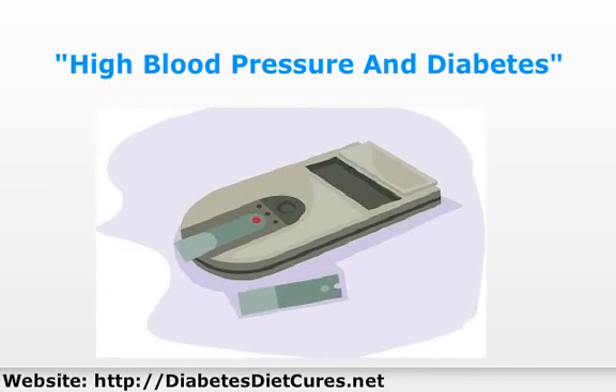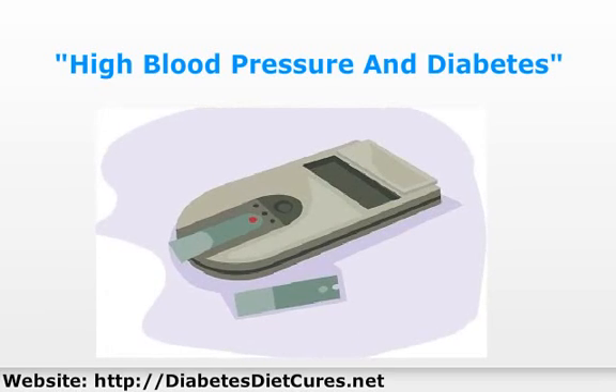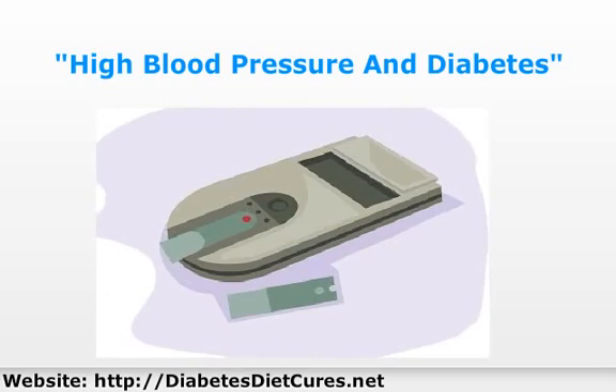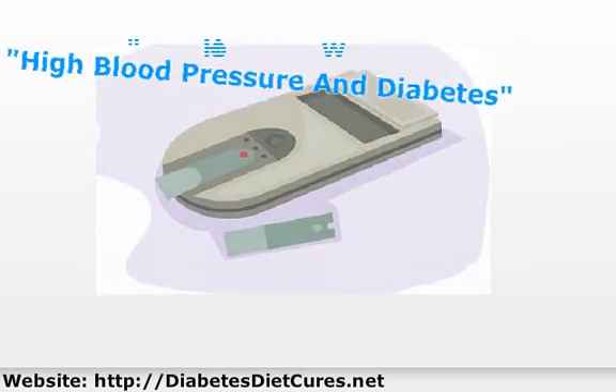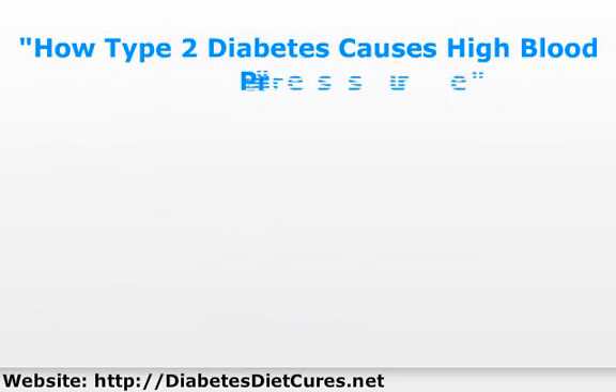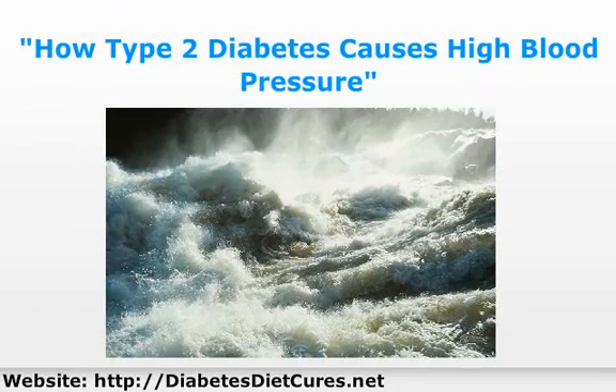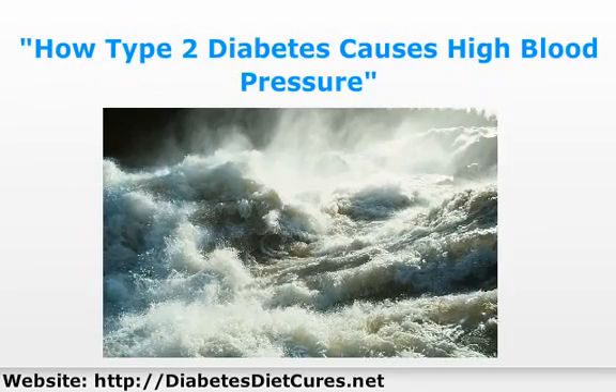It is common for people with type 2 diabetes to have high triglycerides, low HDL, and high LDL. Type 2 diabetes causes high blood pressure because high insulin levels stimulate the nervous system, which then speeds up the heart and makes your blood vessels narrower, causing blood pressure to increase.